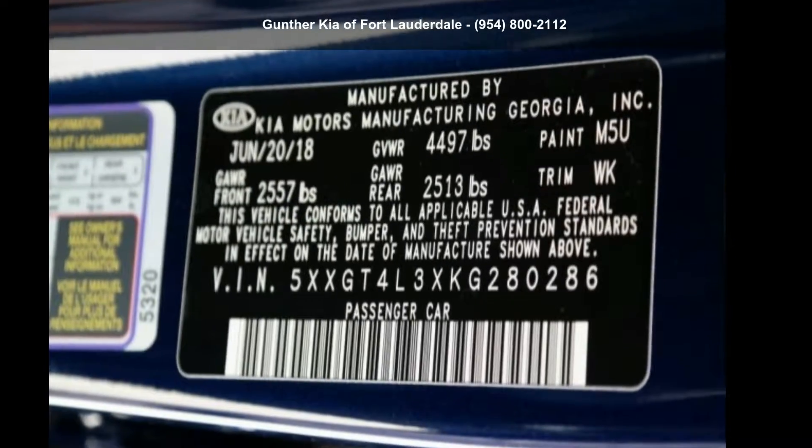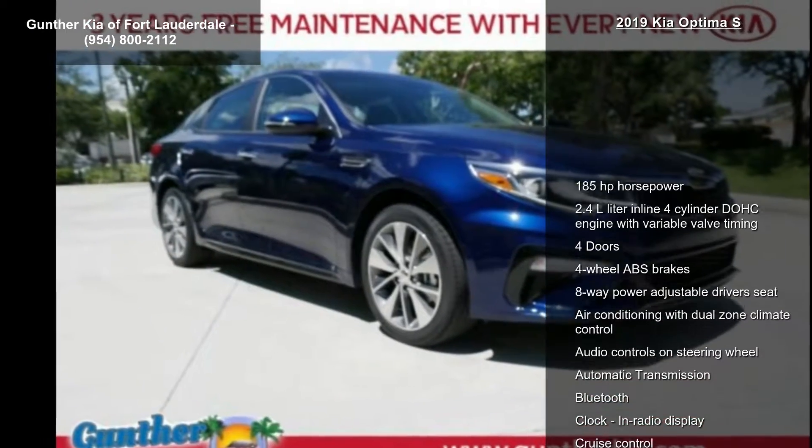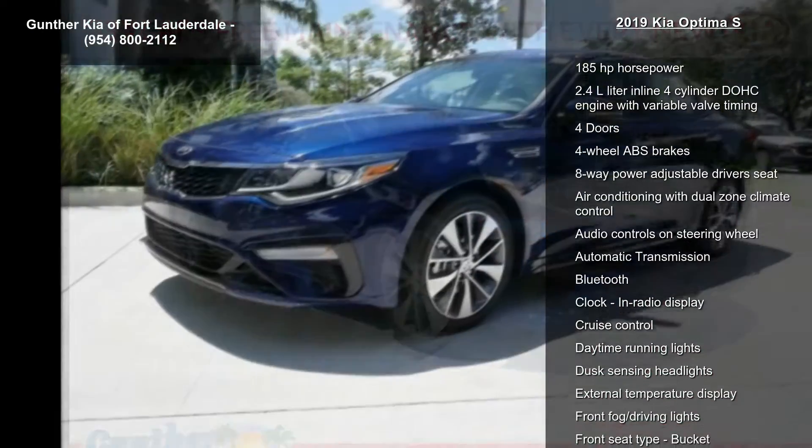Arrive in style with this Kia 2019 Optima S. If you are looking for an automobile with great features, look no further.